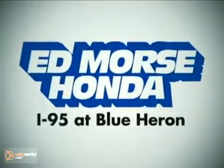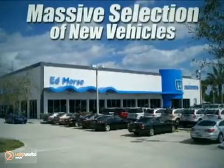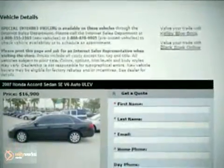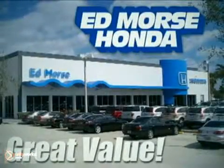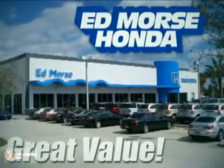Welcome to Edmor's Honda in Riviera Beach. We have a massive selection of the most desired new vehicles at our state-of-the-art facility or online. Shop for your favorite models here or from the comfort of your own home. Edmor's guarantees you'll get a great value on the new vehicle that's perfect for you. So sit back and enjoy your shopping experience.